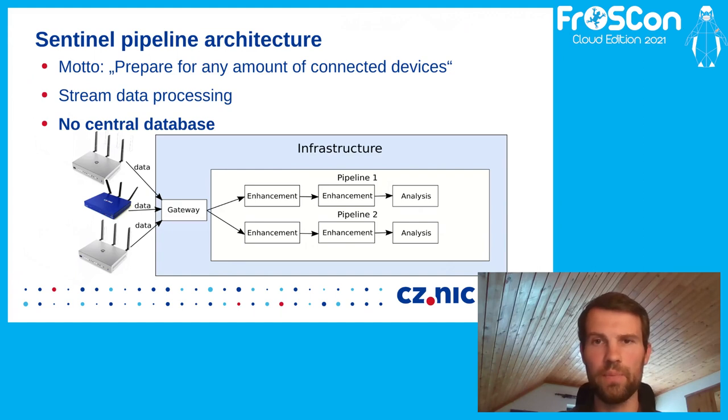Before the database started to struggle, we decided to start development of the new data collection system — Turis Sentinel. We started with three important rules in mind. The first was to prepare for any amount of connected devices, because we can never be sure how many new routers will be deployed and how many connected clients there will be — not even mentioning the possibility of Sentinel deployment outside Turis routers, which is now under development. The second most important rule was to process data in streams, so there would be no need to update already stored data in our databases.